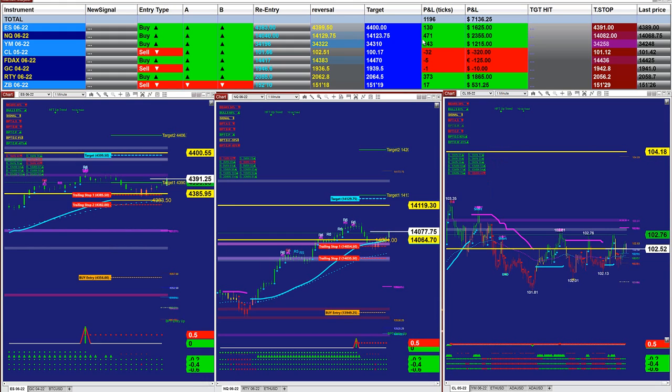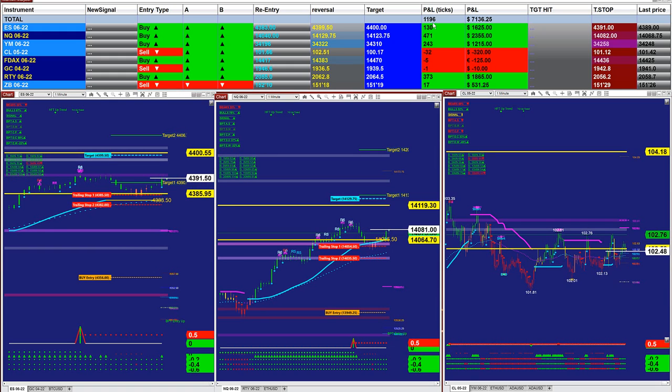I want to cover first the Market Analyzer. Based on one contract, there are 1,196 ticks into the profit based on the last entry signal — not the whole day, just the last entry signal. If you cannot afford to trade all of it, you can trade the ES, NASDAQ — 130 ticks on the ES, 471 ticks on the NASDAQ.